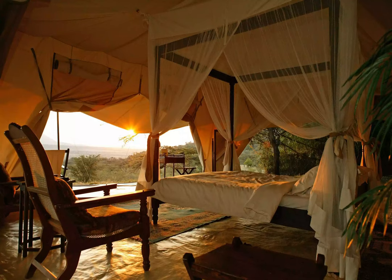Cottar's 1920s Safari Camp, one of the eight best luxury safari lodges in Kenya, is located far from the crowds in the southeast corner of the Maasai Mara, near the Tanzanian border. Set in a stunning 6,000-acre private conservancy, the camp consists of just 10 luxury tents decorated in a nostalgic 1920s style that recreates the safari golden age.